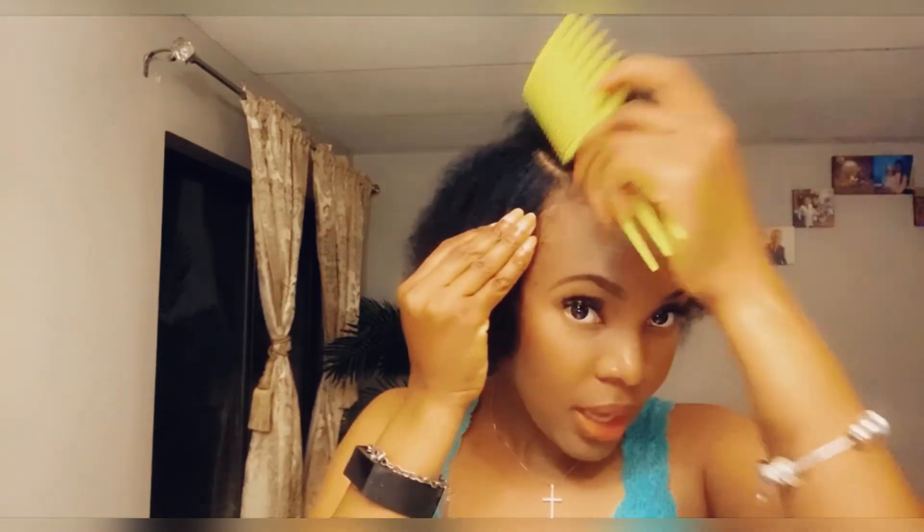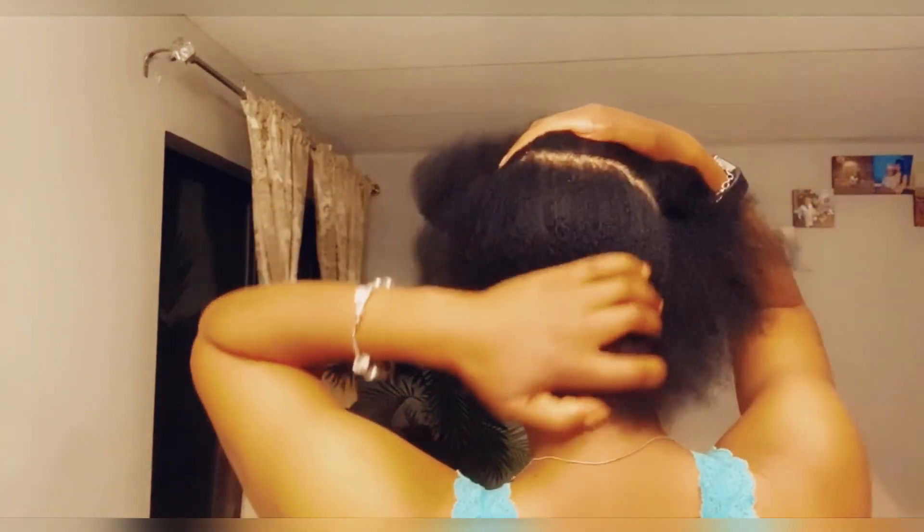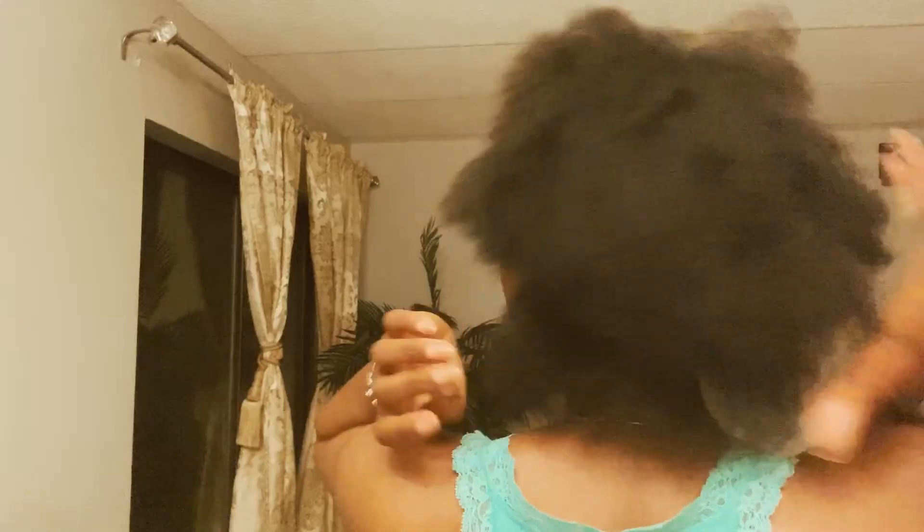This is my hair eight months after my big chop, blow dried. I'm going to do a little style for y'all, so stay tuned for the next video. Tell me what y'all think!